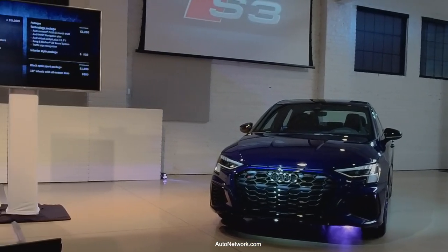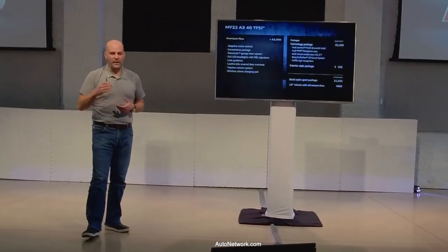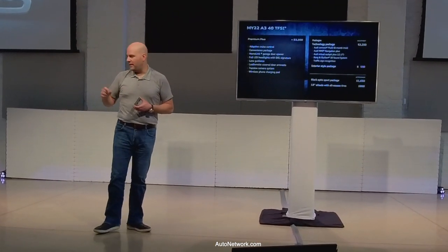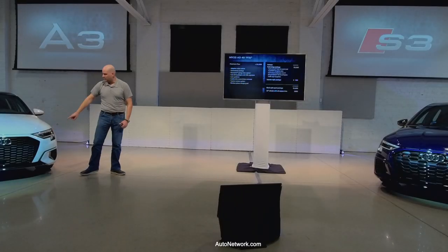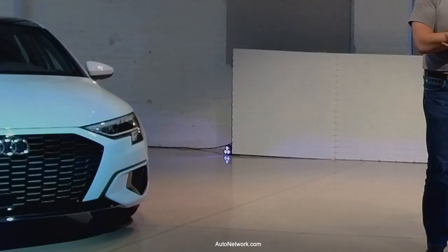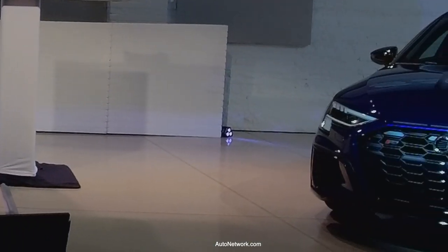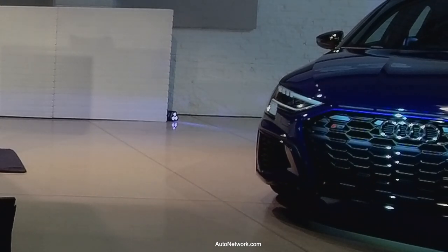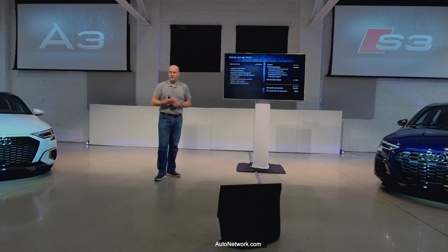The Premium Plus trim adds adaptive cruise control, HomeLink, full LED headlights with additional running lights and LED turn signals, leather-covered door armrests, the top-view camera system, and wireless charging. The technology package adds navigation, the larger 12.3-inch virtual cockpit, and the Bang & Olufsen sound system. The black optic sport package is also available on Premium Plus.